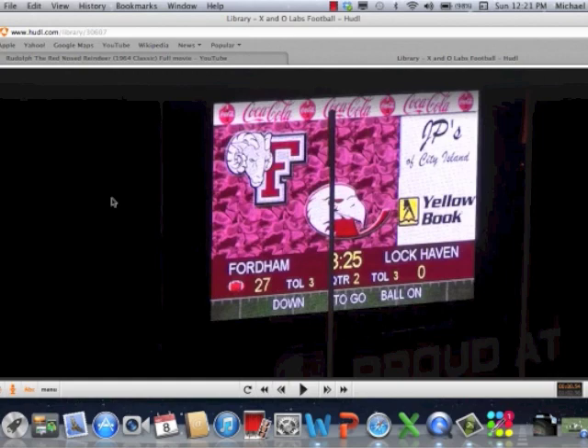Coaches, you can get the full-length clinic report by becoming an insider member at xandolabs.com. You'll also have access to full clinic reports, full drill reports, all our research reports, and all the finest coaching tools available on our website.